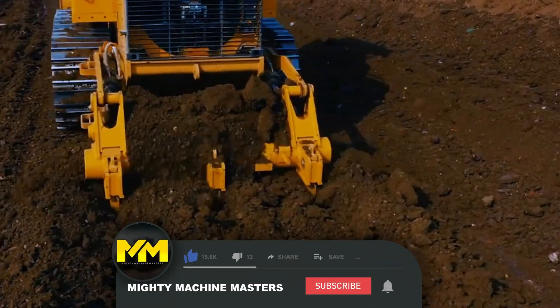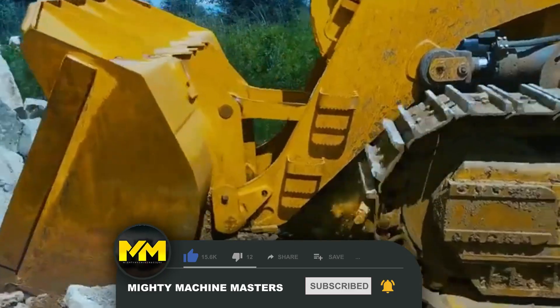We've come to the end of today's video. Please make sure to subscribe to the channel for more content. We'll see you next time.